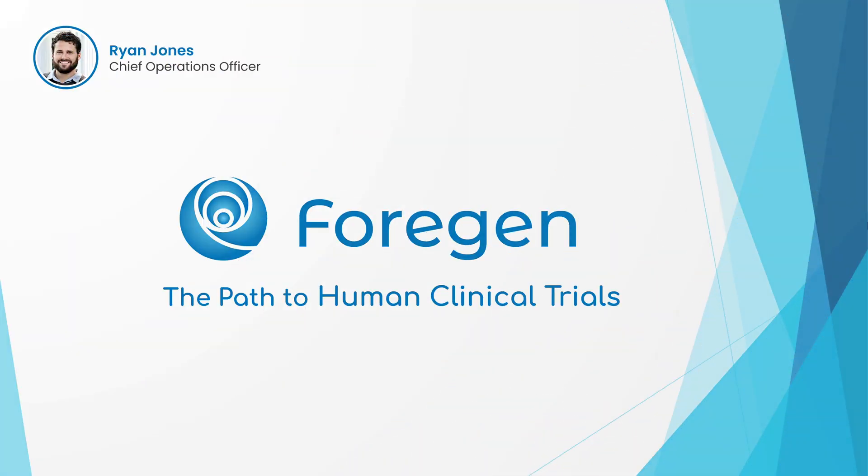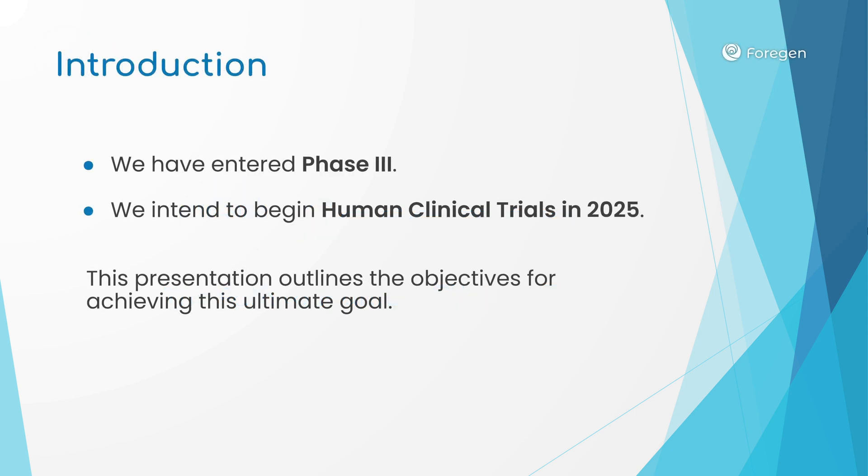Hello, 4GEN supporters. This is a presentation on 4GEN's plans to reach human clinical trials and conduct them successfully. To start with, we are pleased to share that we have officially entered phase three of our research project. We currently intend to begin human clinical trials in 2025. The purpose of this presentation is to outline the objectives we must reach to achieve this historic goal.